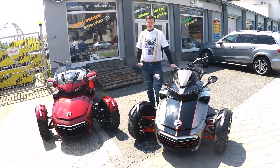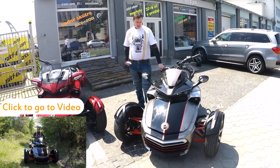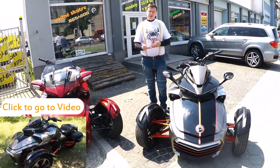Hi guys, so in my last video we have been discussing the F3S by Can-Am. We went through the modifications and all of the upgrades that I have done, and we also discussed what the Bombardier is about.